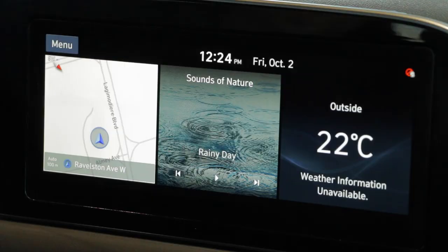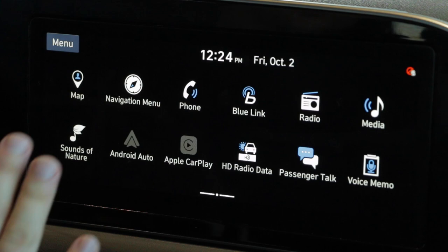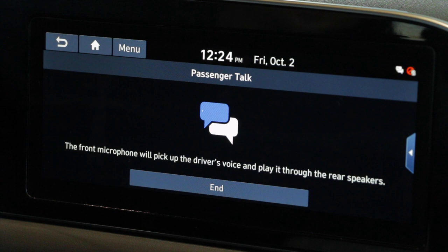The first feature I'm showing you guys here is a cool little feature called driver talk or intercom. This is our main screen here. I'm just going to slide that all the way over. We have a bunch of options here, and the one we're focusing on is passenger talk. I hit that and now I get to talk to the back of the car.